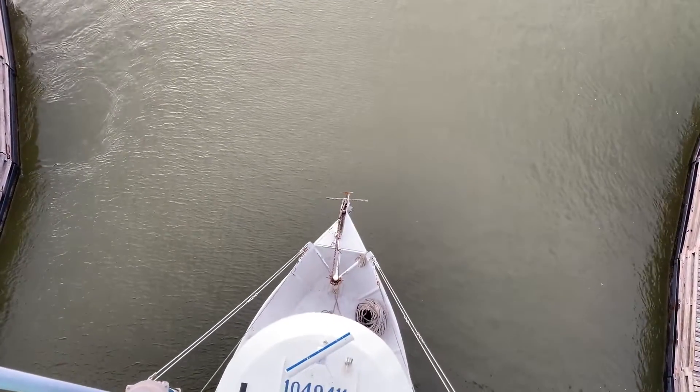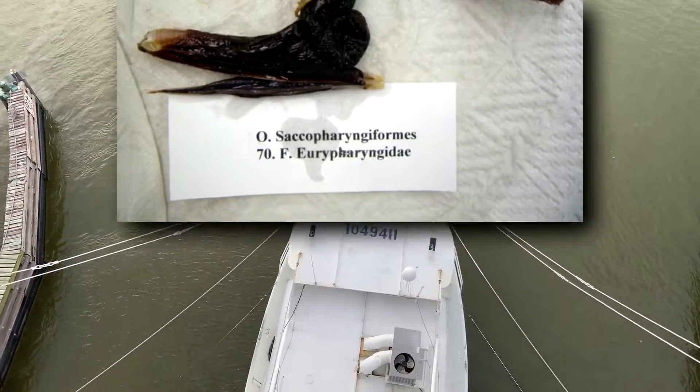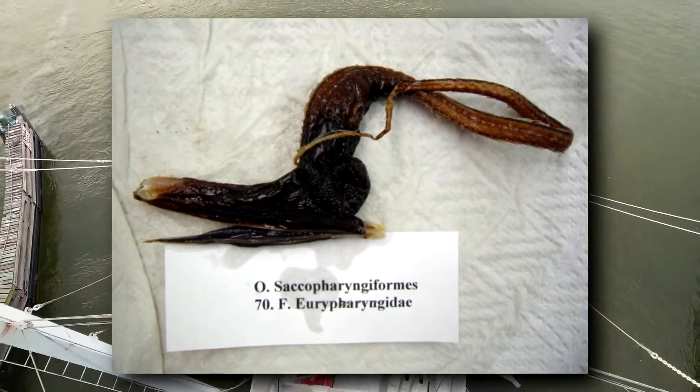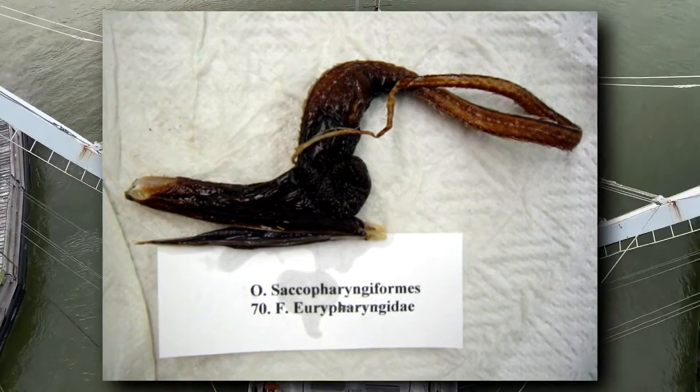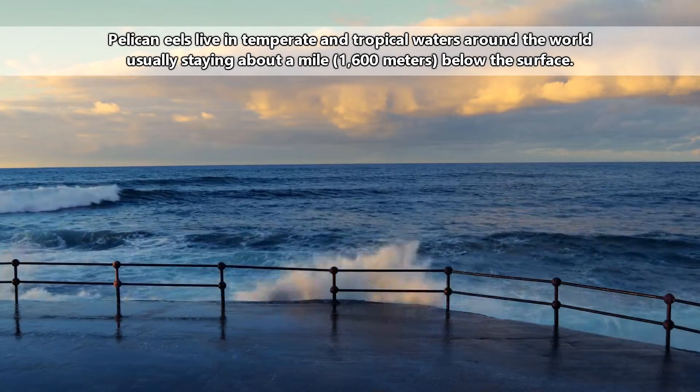When pelican eels are drawn up from the ocean depths, accidentally caught in deep-sea fishing nets, their long, spindly tails are often tied in multiple knots.